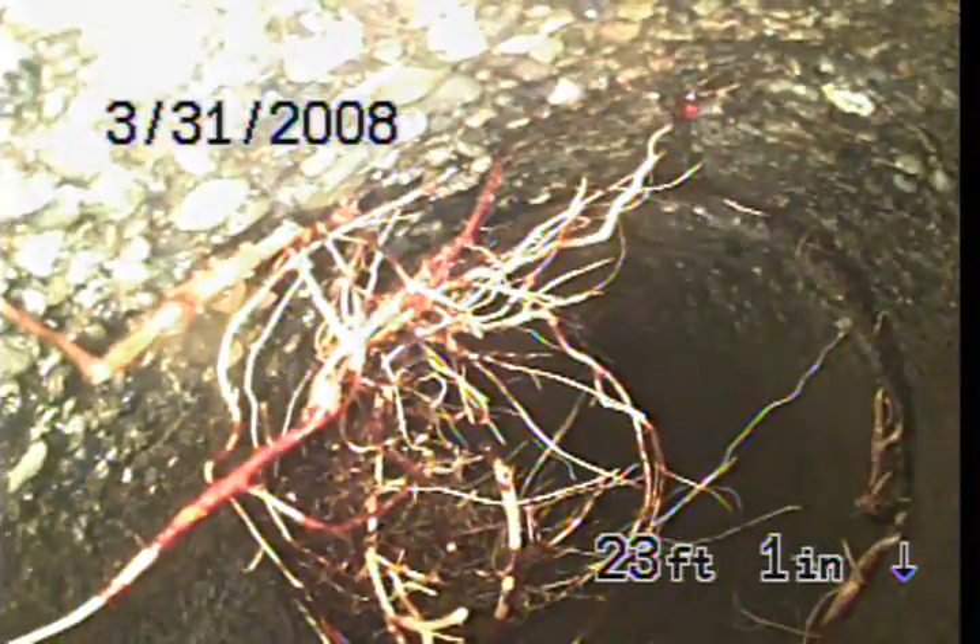And here is where the initial clog was. This is one of the root intrusions that we really focused a lot of time on, here at the 20-foot mark. We did locate all the troubled areas. Here's another really invasive one that we really tried working on.